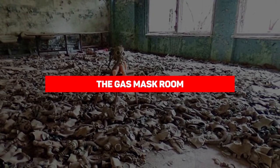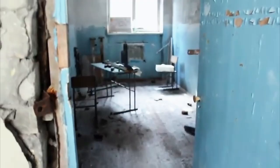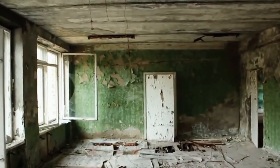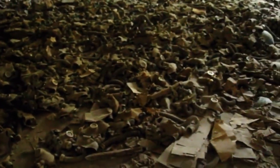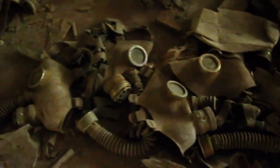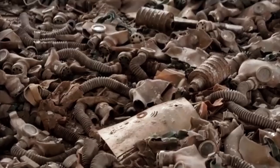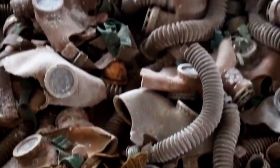Next, we have the gas mask room. From a creepy hospital, let's go to a school that's equally — or perhaps even more — unnerving: Middle School Number Three. This particular middle school has the most photographed collection of gas masks in all of Pripyat. One room is practically carpeted with gas masks, and because it's Pripyat, there is also a gas mask-wearing doll propped on a stool in the middle of the room. Standing in a school room filled with gas masks really gets your imagination going — you picture crowds of panicked kids scrambling to put on masks as a cloud of radiation swoops in.